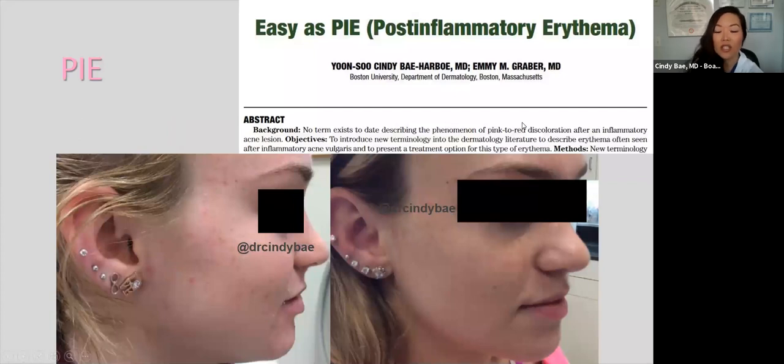I'd like to review post-inflammatory erythema, or PIE. My colleague and I published an article introducing this terminology into the dermatology literature to describe redness seen after inflammatory acne and to present treatment options. This patient has red dots all over her face — the marks of old acne — and it looked as though she had active acne. We treated her multiple times with pulsed dye laser and were able to clear it.